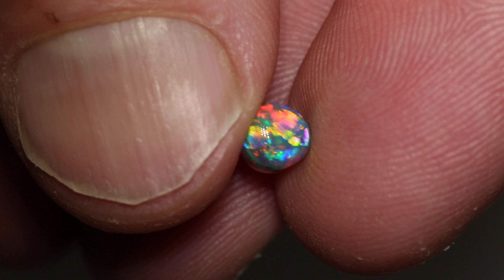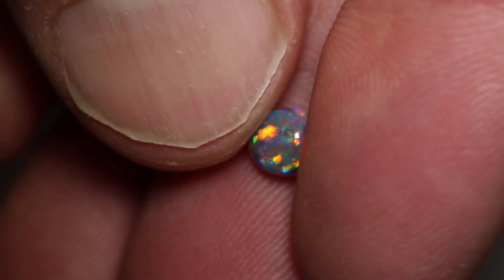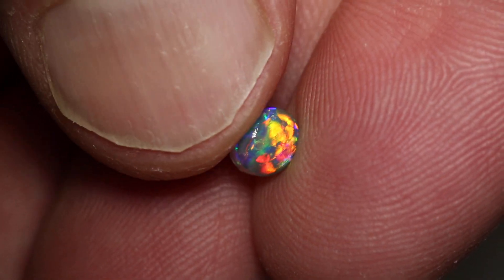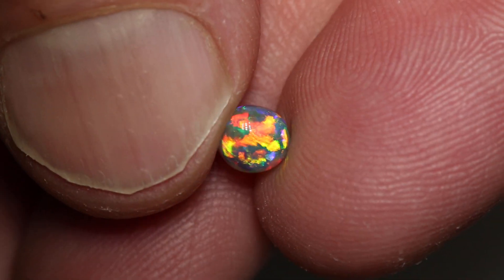And look at that play of colour — that's flagstone and floral. The colours are just ridiculous. This is perfect for an engagement ring or just a beautiful gem in a ring stone.